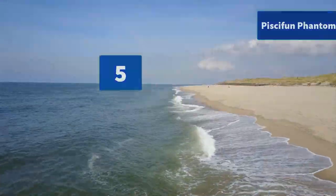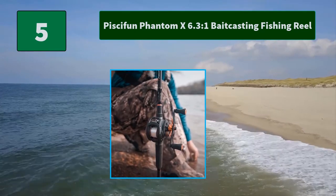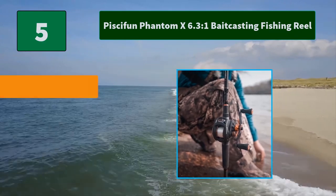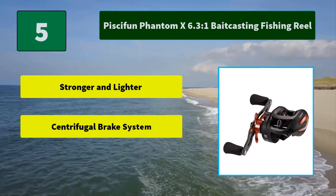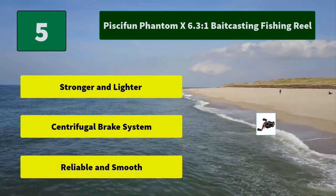Number 5: Piscifun Phantom X 6.3:1 Baitcasting Fishing Reel. 4-disc carbon fiber drag washers give the Phantom X Baitcaster up to 18lb stopping power to chase the big fish. 7+1 double shielded stainless steel bearings. Main features: stronger and lighter centrifugal brake system, reliable and smooth performance.